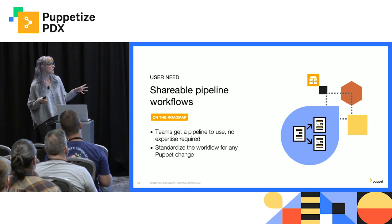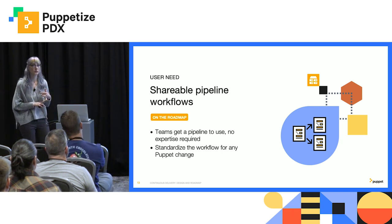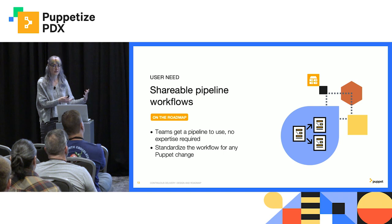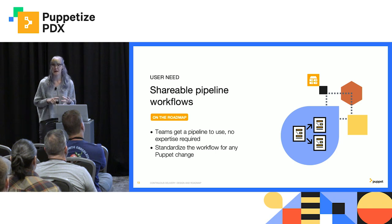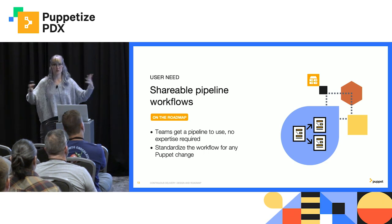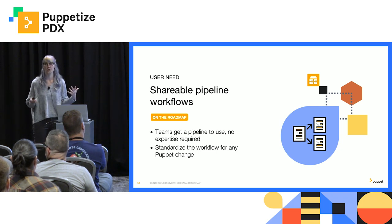So we're allowing distributed teams to contribute to our Puppet code. But those teams don't necessarily have the same expertise that you do or the same need to create the right process. So we know that we need a way for an expert to create essentially a reusable template for other teams to use in their pipeline — and this could include anything: security scans, automated tests, or deployments. A team member can just grab this reusable workflow and drop it in their pipeline, and they're ready to go. We are working on a way right now to codify and share these workflows.